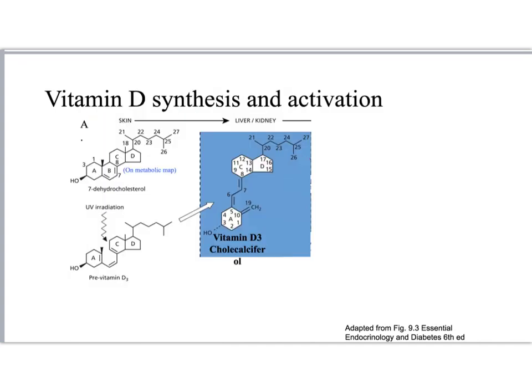Cholesterol is made in the skin from 7-dehydrocholesterol. UV irradiation — the UVB form of the irradiation — breaks this bond, and then the molecule isomerizes to form vitamin D, also called cholecalciferol, in the liver.